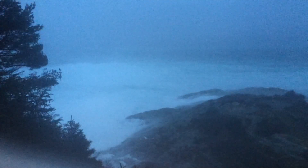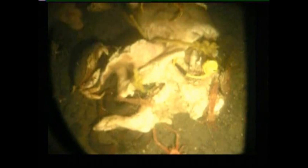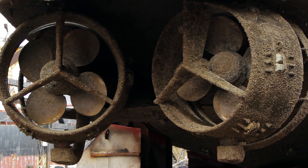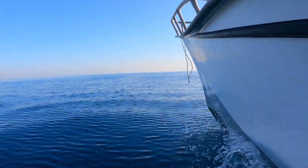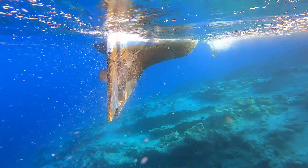One area where we humans still struggle is conquering the sea. Sure, we've built underwater robots for things like search and rescue or studying marine life. But they all have one thing in common: propellers. These propellers are far from perfect — they're noisy underwater, scaring away fish, and they're energy inefficient, converting rotational movement into linear thrust, which wastes a lot of energy.